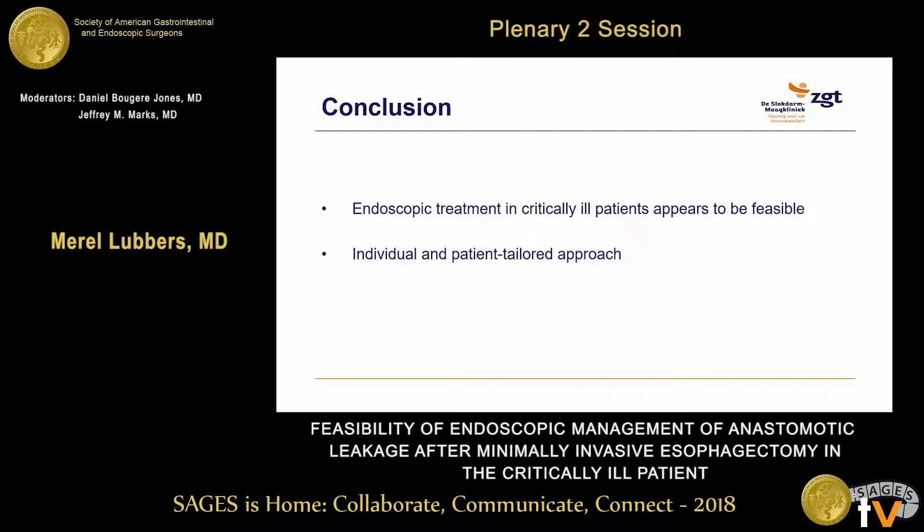In conclusion, endoscopic treatment in critically ill patients appears to be feasible. An anastomotic leakage always requires an individual and patient-tailored approach. However, given the satisfying outcomes and the minimally invasive character, we think an endoscopic approach should always be considered. Thank you very much. Are there any questions?